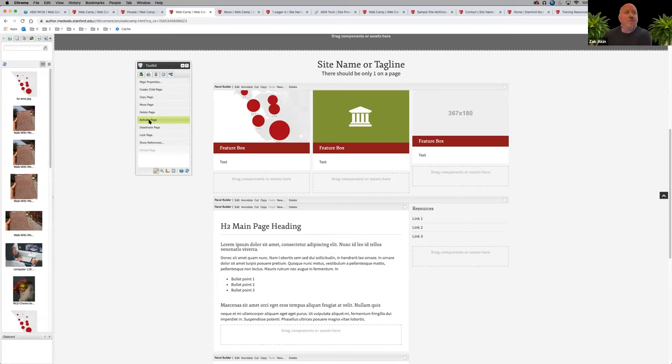We've gone past our time here. If anyone has any last-minute questions, you can always reach out to me or Peter. My email is zakin at either stanford.edu or stanfordhealthcare. We'll add those to the slides and make sure people can reach us. We'll also try to get the screen recording uploaded as soon as we can.